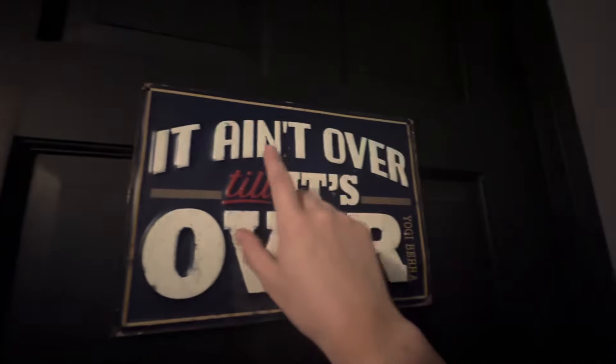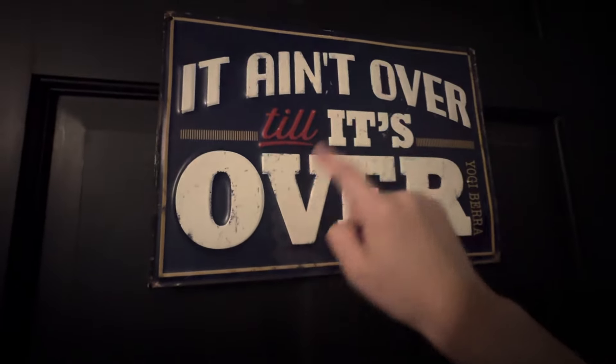What's going on guys? Welcome back to another video. Today we're going to be doing a lo-fi room tour. So this is my tour when you first walk in — it's the little area. We got the sign that says, 'It ain't over till it's over.'